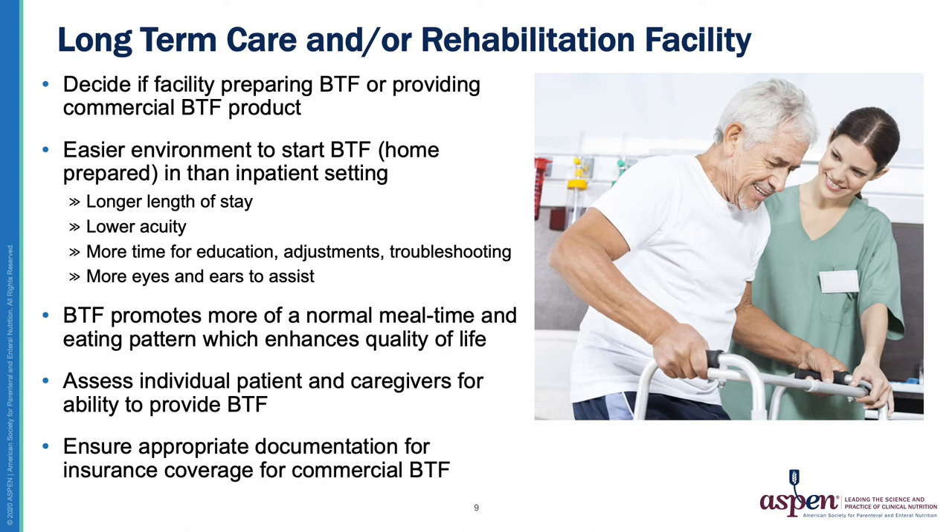Now let's move on to discuss Blenderized Tube Feeding use in the long-term care setting. You will likely be addressing many of the same issues as in the inpatient setting, including deciding if your facility will be preparing blends or providing a commercial option. It may be easier to start Blenderized Tube Feeding in a long-term care setting than inpatient since there's usually a longer length of stay, lower acuity, more time for education, troubleshooting opportunities, and more eyes and ears to assist with any challenges. Quality of life is an important factor, and using Blenderized Tube Feeding can promote a more normal mealtime and eating pattern.